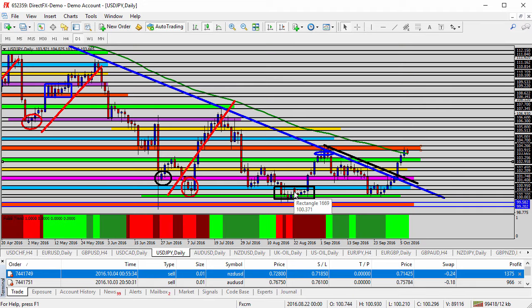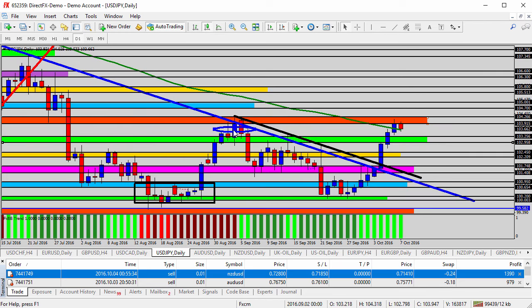Moving over to the USD/JPY — earlier in the week we saw the market challenge this short black-and-blue trend line. We took the sell; good news is we used appropriate risk strategies and got out of it. All of the other trades this week far outweighed that single loss. The price has moved higher, all the way up towards the 100-period moving average, running into resistance. Zooming in on the daily, we're right at the orange shaded area resistance.